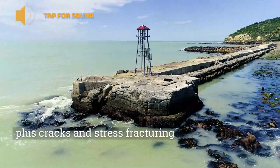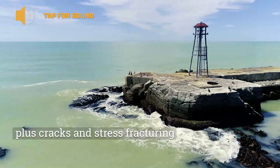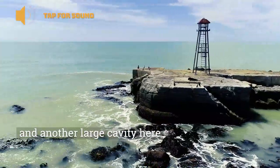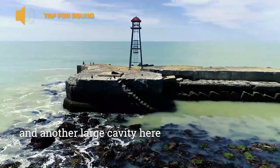It's also very cracked with a lot of stress fracturing throughout the concrete on the structure. Coming on to the west face, we can see there's a large cavity at seabed level that's about two metres high by 0.6 metres wide and again goes a good four metres into the structure.